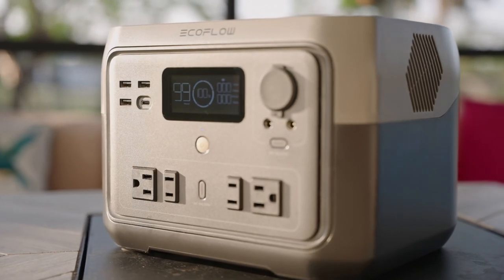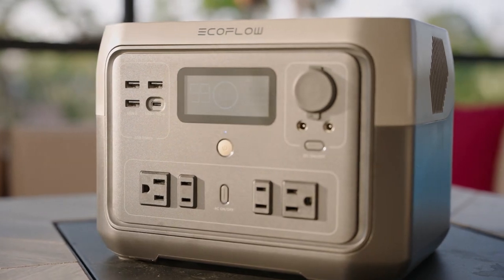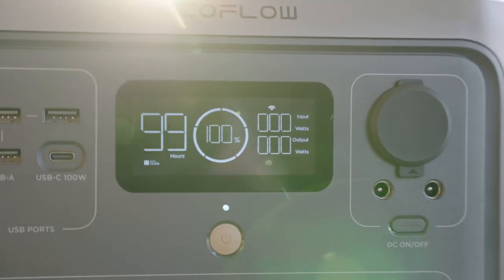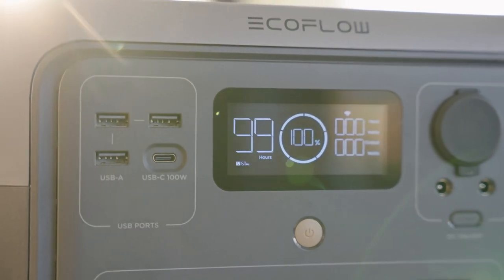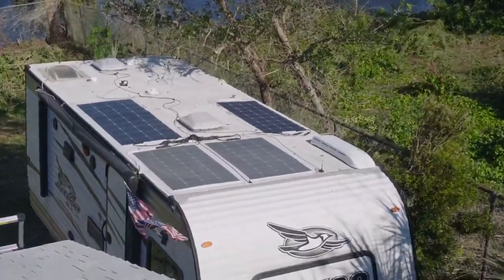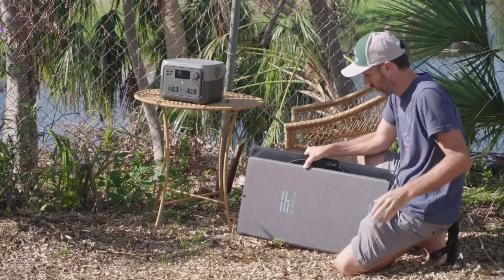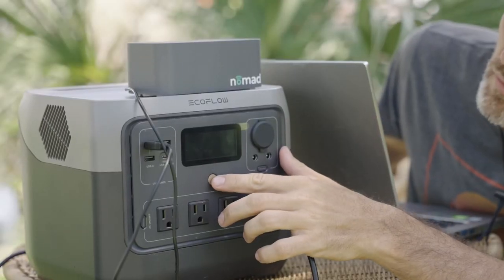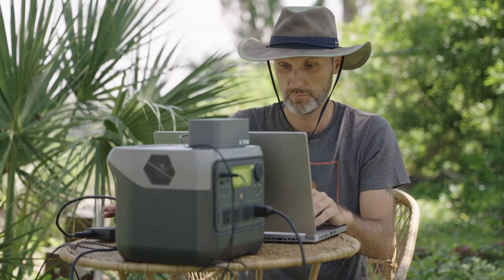When disaster strikes, two fundamental pillars of preparedness emerge: access to food and a reliable power supply. The ability to store food through refrigeration or freezing becomes a top priority. Solar generators step in as essential tools, allowing families to maintain the freshness of food supplies and preserve nutritional value. Also, the importance of communication equipment in disastrous scenarios cannot be overstated. Solar generators power the devices that connect us with loved ones and emergency services, ensuring that vital information reaches those in need. The capacity to charge phones, radios, and laptops was crucial in the weeks following our town's destruction by Hurricane Ian in Florida.